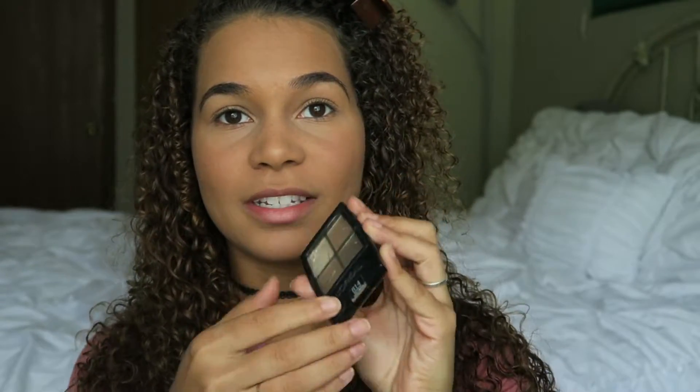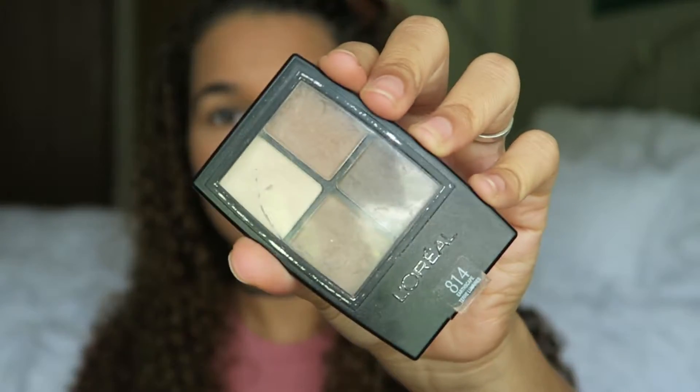I always save highlighting for last — for the big BAM at the end. For eyeshadow I like to keep it simple for an everyday look. I'm going to use this L'Oreal quad — it's the 814 Earthscape and it's for brown eyes. I like to use a Real Techniques Base Shadow brush, take this crease color, swirl it around, tap off the excess, and just put that in my crease area.